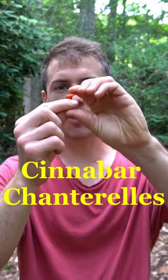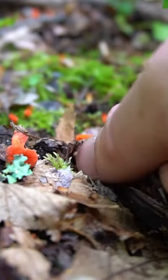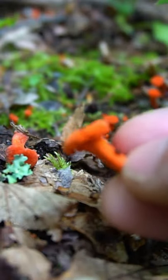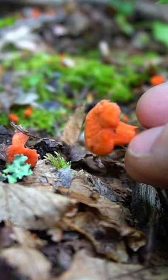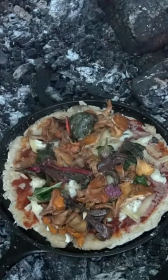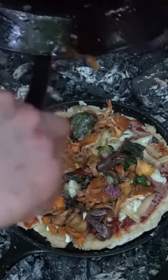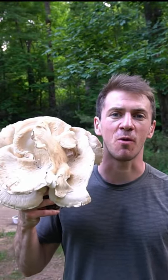I just found my first chanterelle of the season. These are cinnabar chanterelles. They're a very small, vibrant colored chanterelle that grows on the forest floor. This particular species is a bright reddish orange color. This mushroom has a pleasant apricot fragrance to it and it is a choice edible mushroom. Chanterelles are one of the best culinary mushrooms. They have a fantastic taste, smell, and texture to them, and they're probably one of my favorite mushrooms to eat.